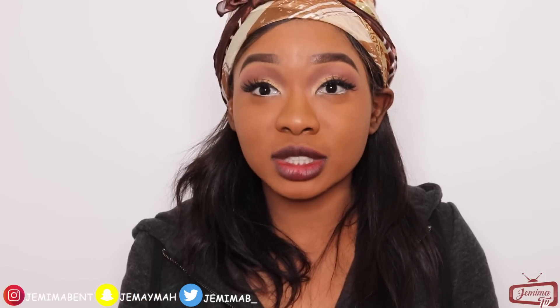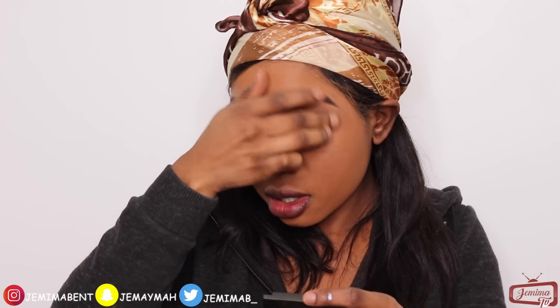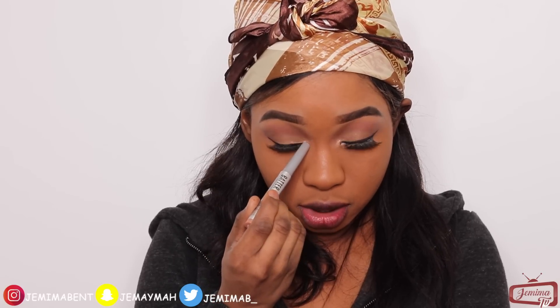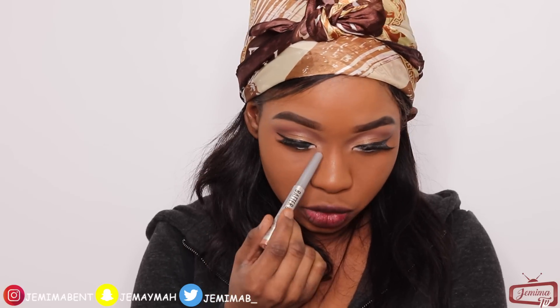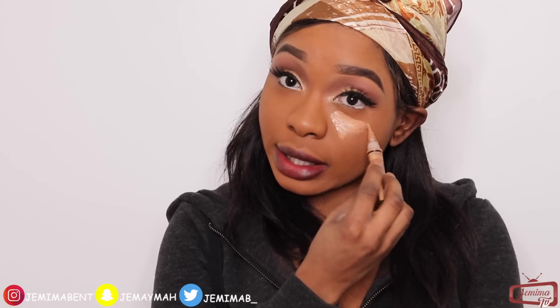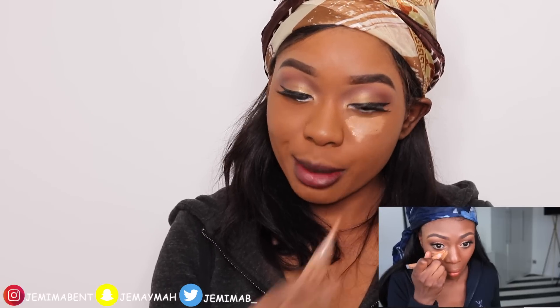I usually use tweezers for this part, but she used her hands and it worked. It's very creamy. She went ahead to use the HD concealer to highlight her face. I'm going to do the same thing — it's really creamy and warm, I love it. She blends, blends, and blends. Then I went in with the HD concealer and blended that under my eyes.